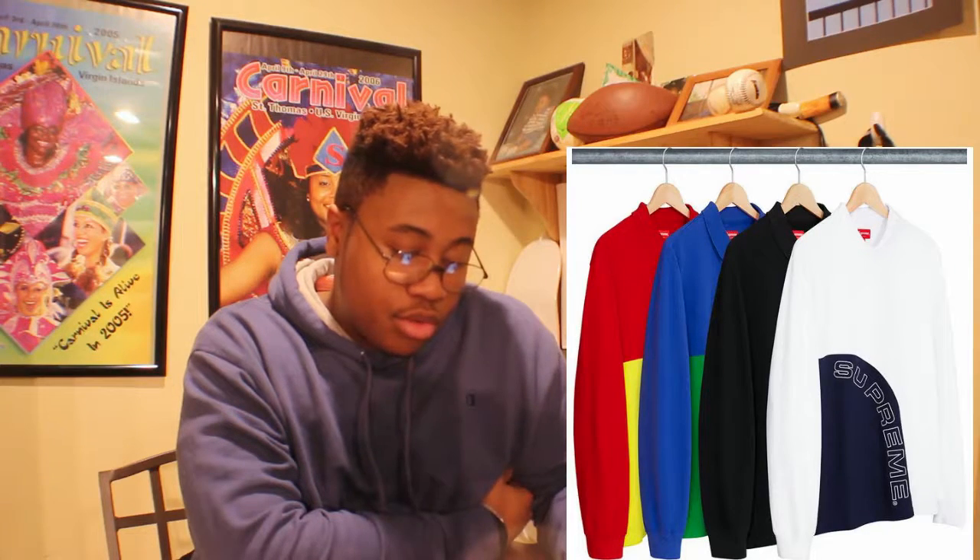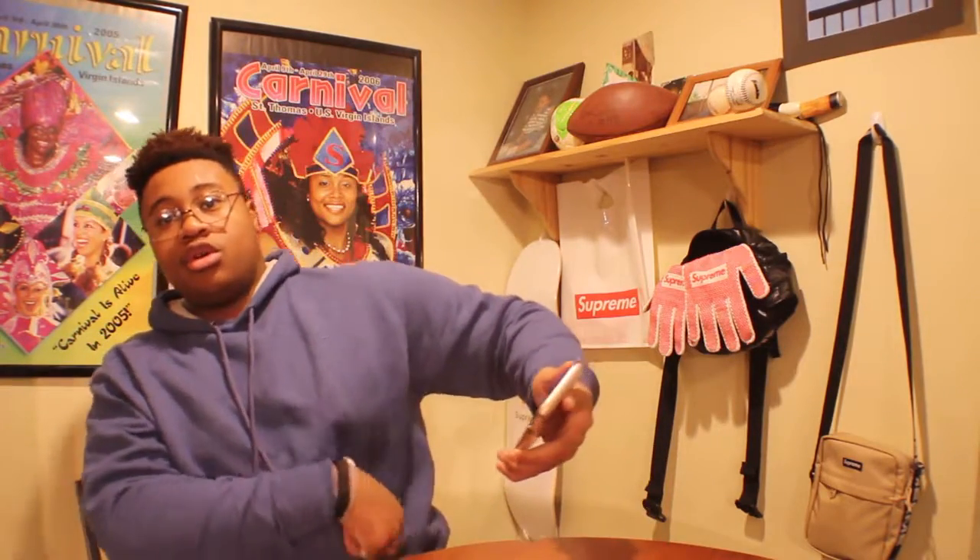Then we got the corner arc logo polo. It's a regular polo shirt — instead of saying Supreme big on the letters, it says it right in the corner in the shape of an arc logo. These come in four colors: white with the blue arc, blue with the green arc, and red with a yellow arc. These retail for $118 and 189 euros.